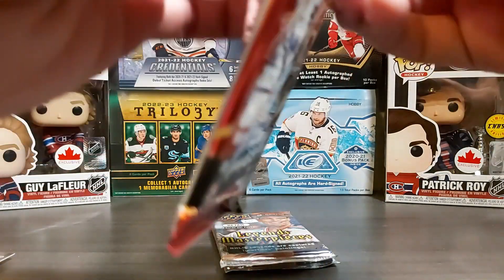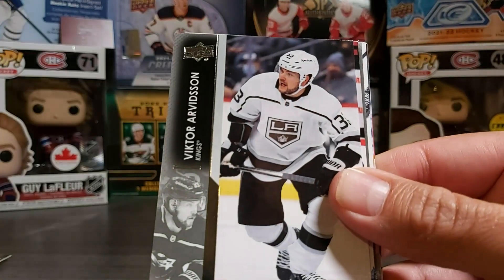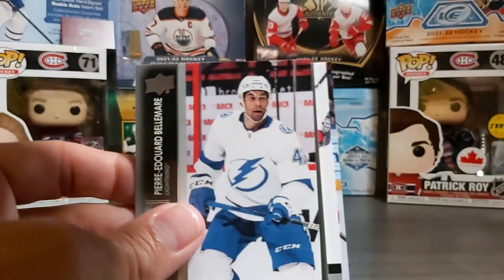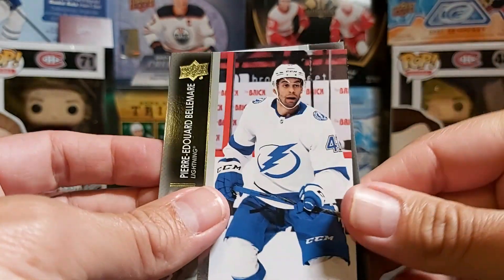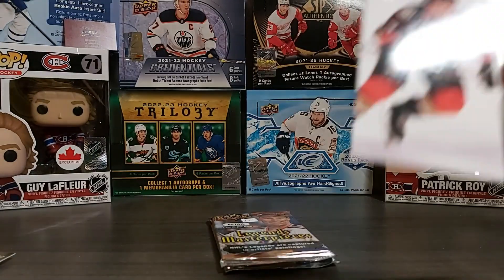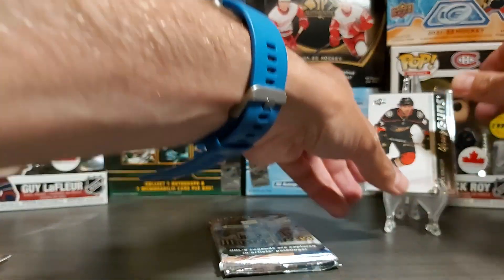Hobby Extended 21-22. I have a sealed hobby box of this product that I'll be opening as well. Looking for a Cole Caufield insert of course. We have Andreas Johnsson, Victor Arvidsson, and we have a young gun — from the back — Coleman Sienna, Parisi, Caleb Jones, and our young gun is Bryce Kindopp. I don't have that one so I'll sleeve him up. We did get a young gun out of a random pack — not a big name, but I'll take a young gun.